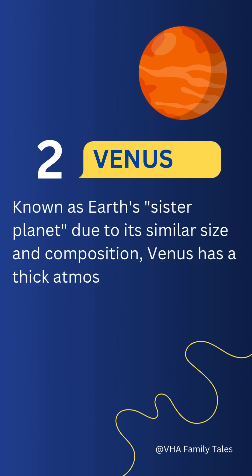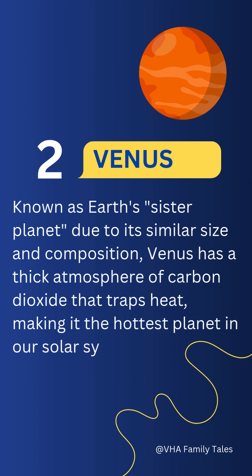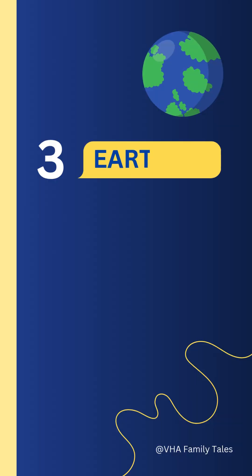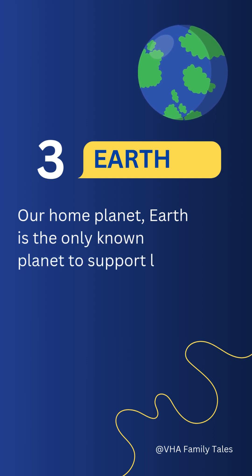Number two: Venus. Known as Earth's sister planet due to its similar size and composition, Venus has a thick atmosphere of carbon dioxide that traps heat, making it the hottest planet in our solar system.